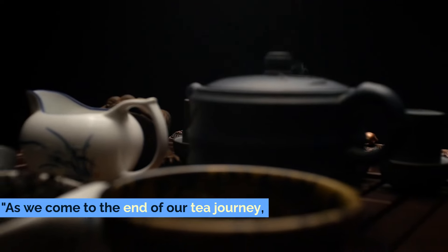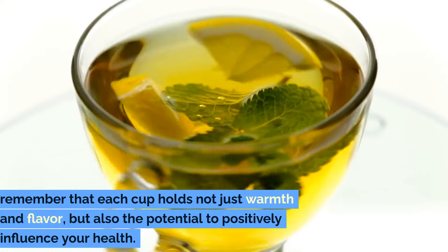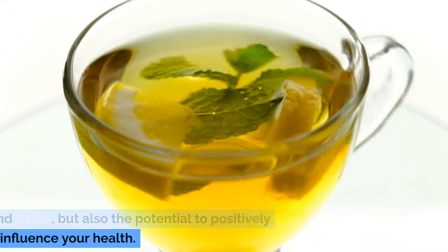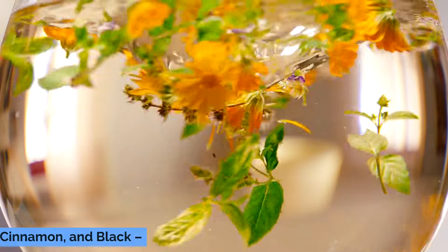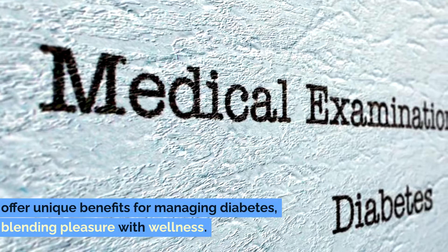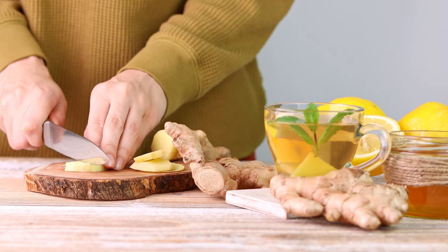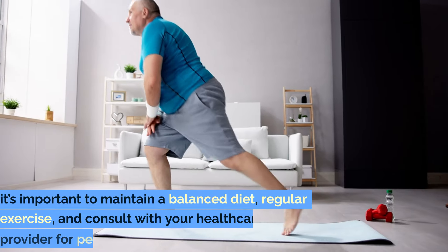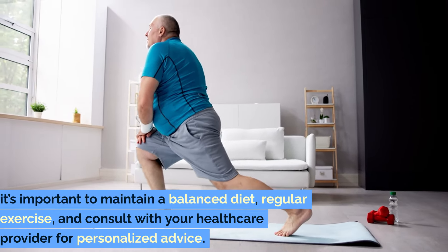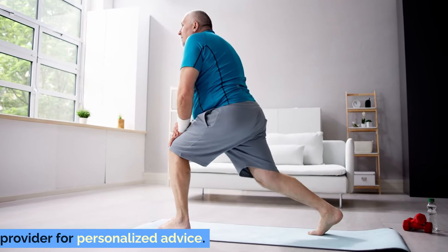As we come to the end of our tea journey, remember that each cup holds not just warmth and flavor, but also the potential to positively influence your health. These five teas — chamomile, green, ginger, cinnamon, and black — offer unique benefits for managing diabetes, blending pleasure with wellness. While these teas can complement your diabetes management plan, it's important to maintain a balanced diet, regular exercise, and consult with your healthcare provider for personalized advice.